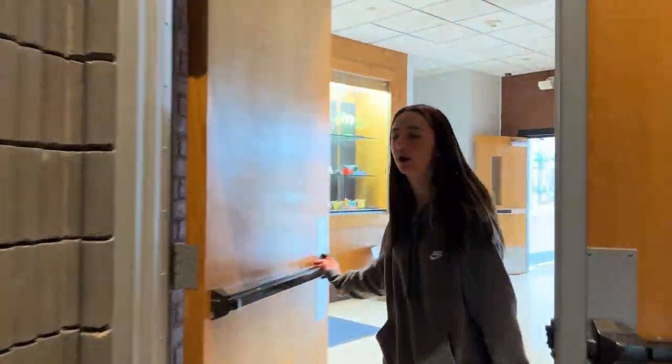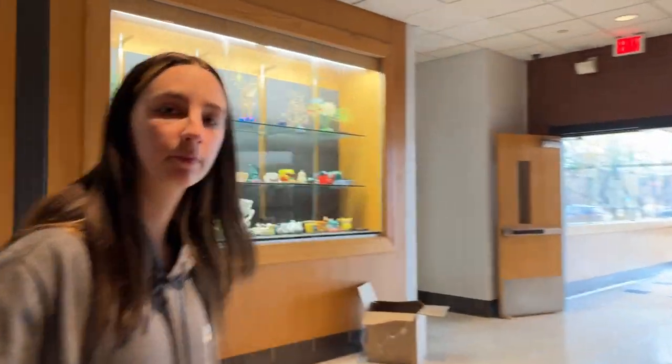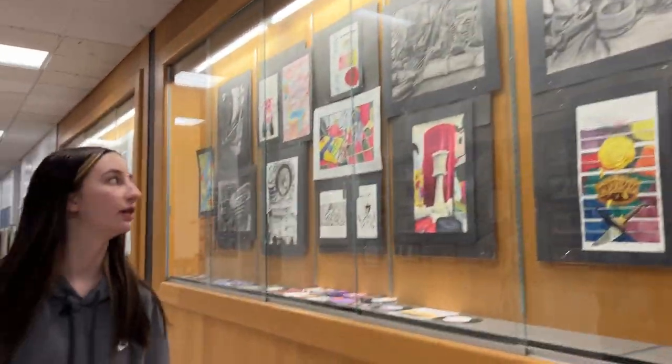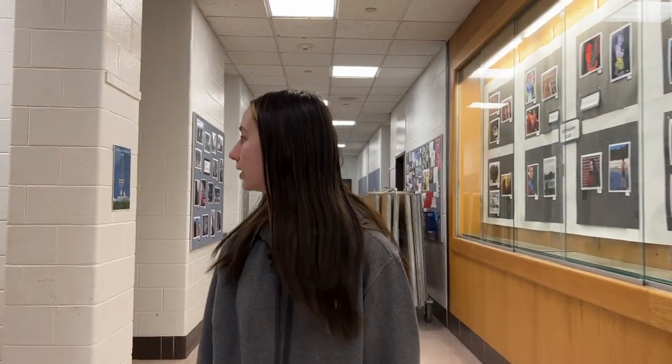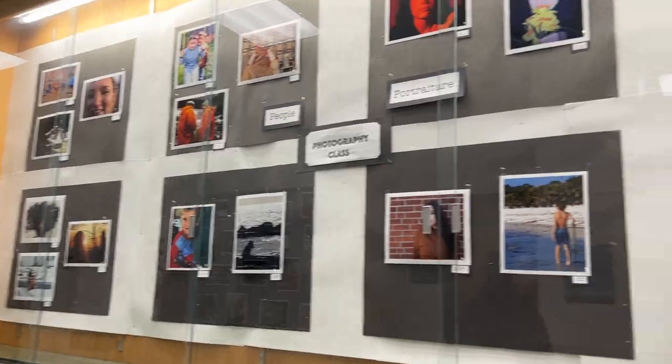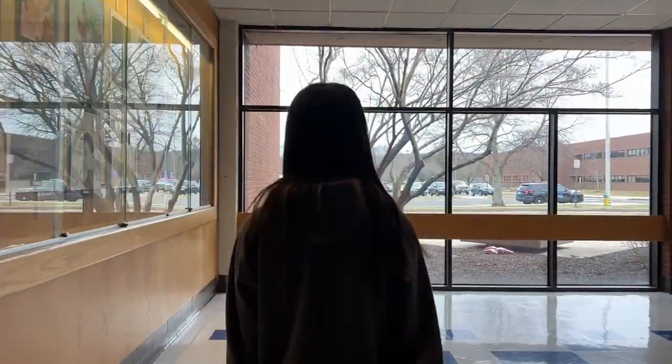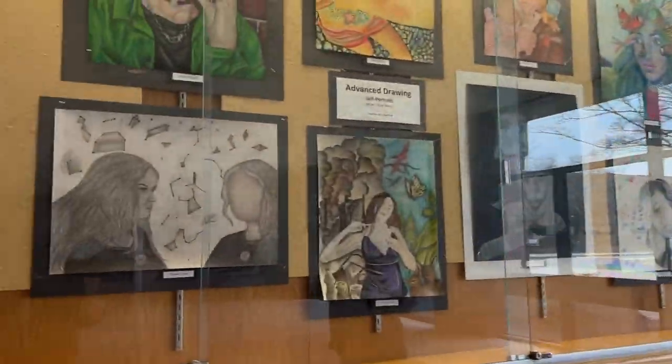Now we will be going to the art wing. This is our art wing — there are a lot of different classes you can take in here, and a lot of art displayed for everybody to see as you walk down the hallway. Basically, these are all the art classes you would be taking, with more art displayed out here.